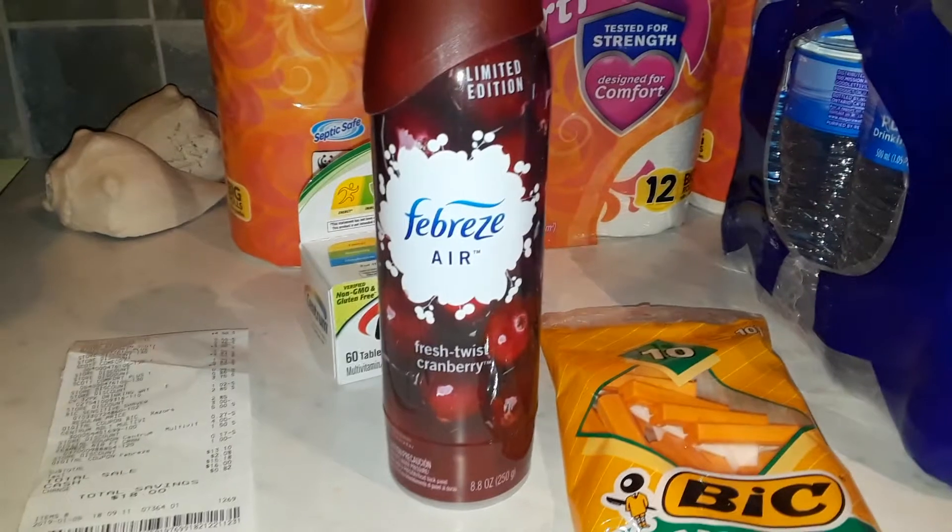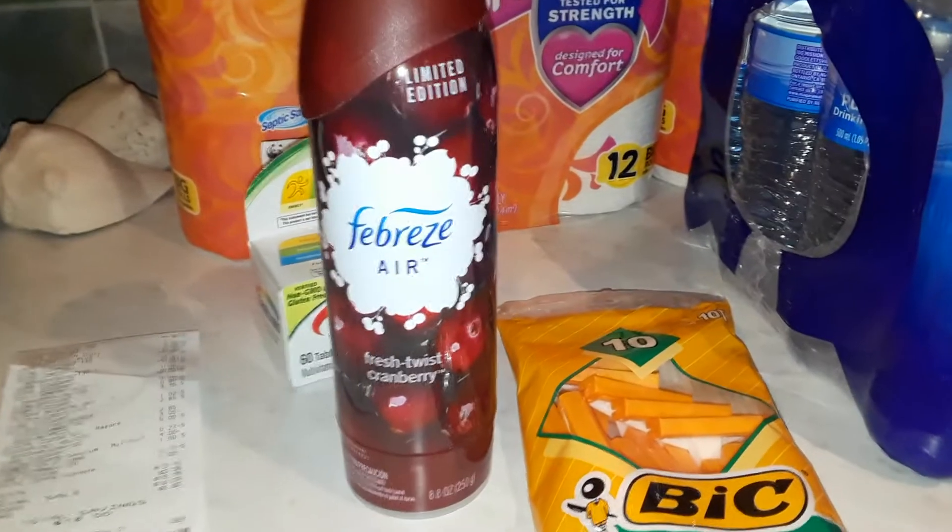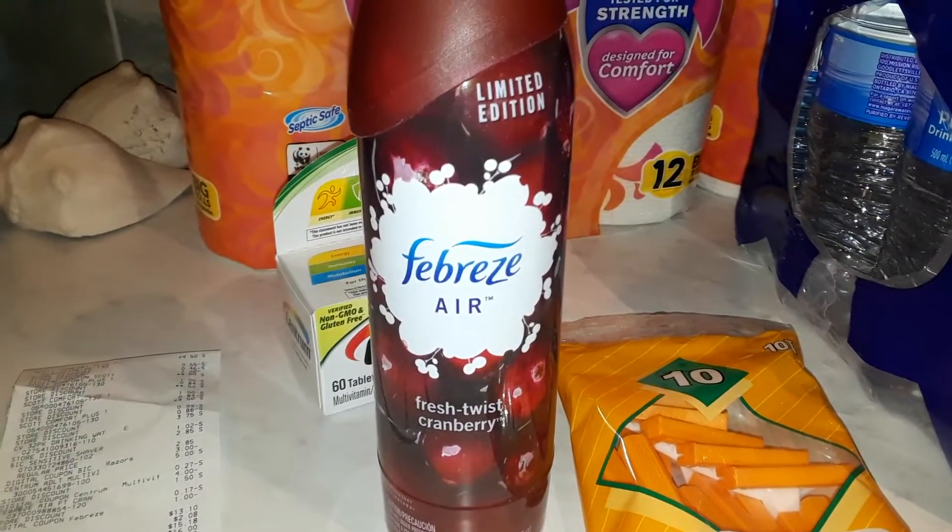This Febreze Air is a limited edition Holiday Scent. It was originally three dollars, it was $1.50 after the discount, and then it had a one dollar coupon on the digital coupons.